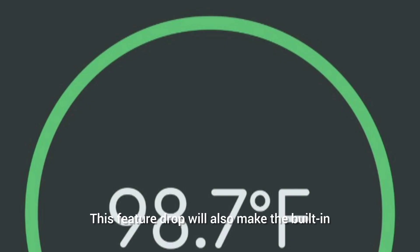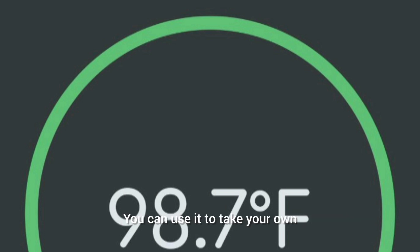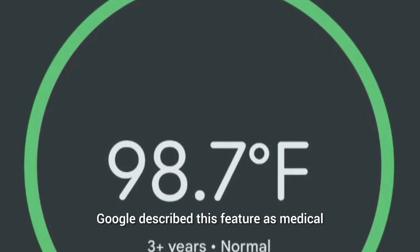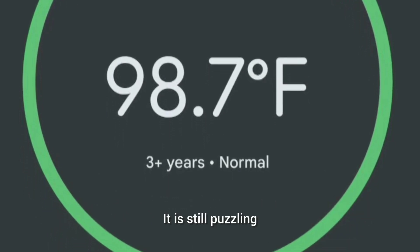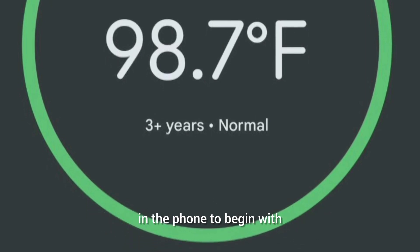This feature drop will also make the built-in thermometer on the Pixel 8 Pro a little bit more useful. You can use it to take your own or someone else's body temperature. Google described this feature as medical grade, as it seems certain the company obtained some level of FDA clearance to use the thermometer in this way. It is still puzzling that Google decided to build a thermometer into the phone to begin with, but now you can use it practically.